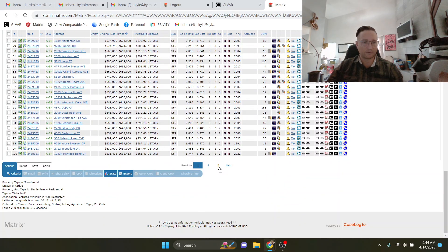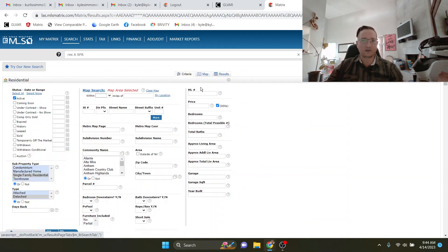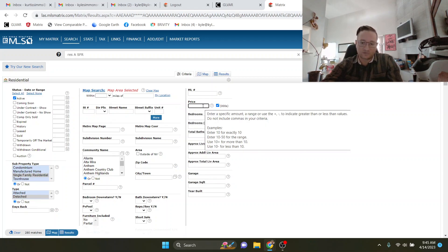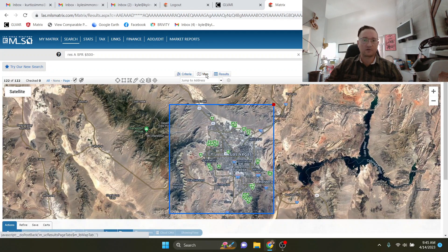I would say the bulk of them are probably in the $400,000, $500,000, and $600,000 range. But let me show you where those are distributed. If you were only looking at $450,000 and under, that gives you 82 out of the total 280, so it removes 200 to get to $500,000 and under, which gives you 122. Big segment there.